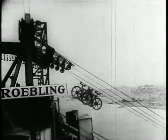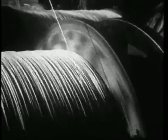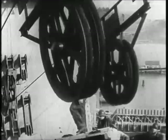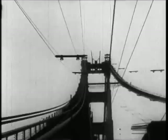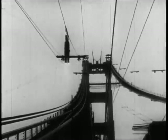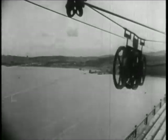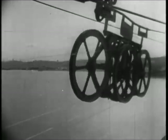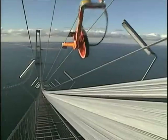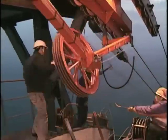Roebling devised a method of threading and spinning thousands of miles of cable back and forth between the towers. A traveling wheel — like this one on the Golden Gate Bridge — was used to shuttle individual wires from one end to the other and connect them to the anchorage. Each wheel carried two wires across, but today there are many wheels and several wires in each wheel, so six or eight wires are carried across.